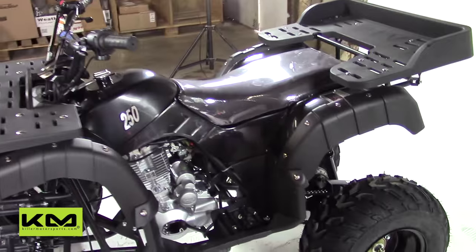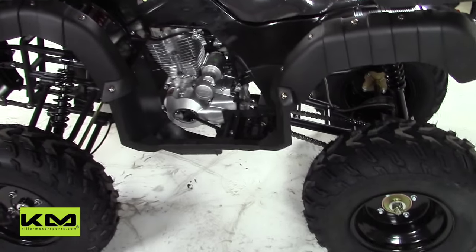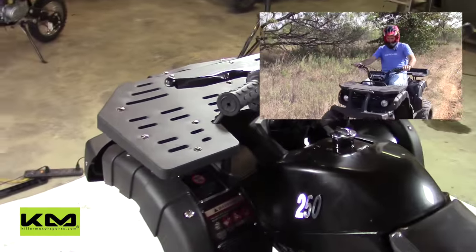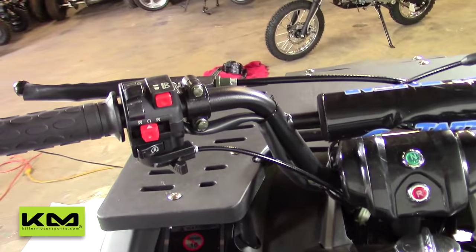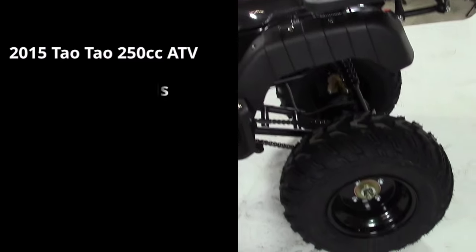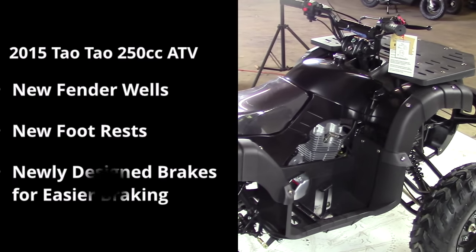It's a single cylinder, it's a manual, it's got a clutch — the clutch feels really well. As you can see in our demonstration video, it actually works and rides really well. This is definitely a great cruiser and a great utility vehicle that everybody can use. The racks have changed significantly — they added a plastic guard over the top of them, and they also changed the fender wells, the footrest, and the brakes, making them a little easier to get to.